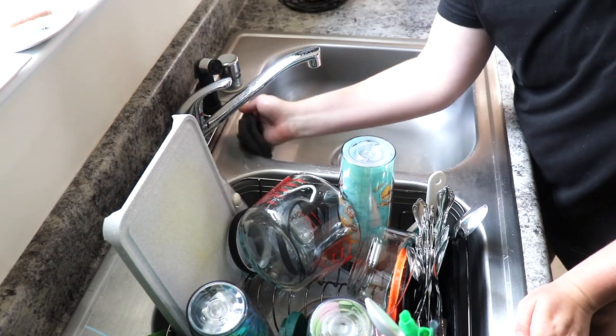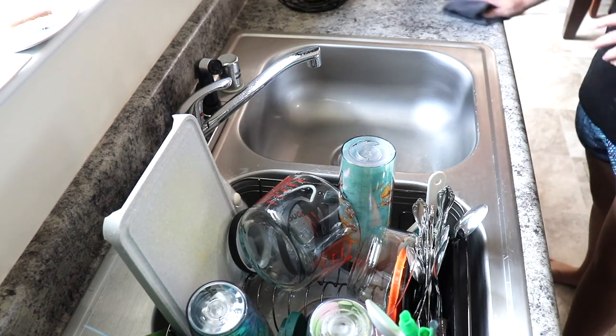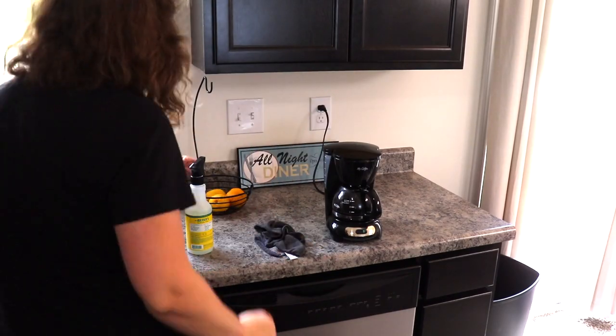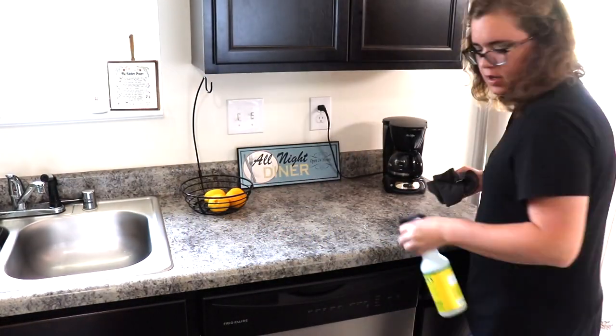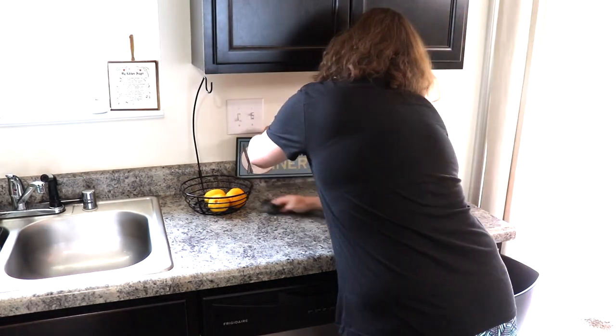Now that I have finally finished washing all of the dishes, I am going to go ahead and use the Mrs. Meyer's all purpose spray in the Honeysuckle scent to spray down and wipe off all of my countertops. And here you can see me dancing — I myself like to listen to other cleaning videos while I am cleaning.